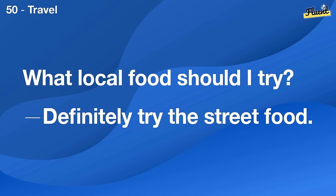What do I need for camping? A good tent, sleeping bag, and a portable stove.